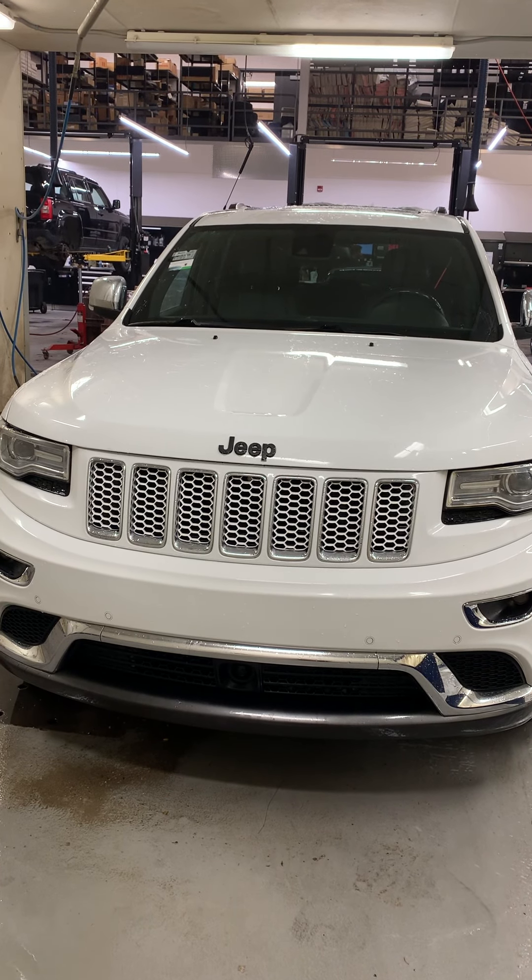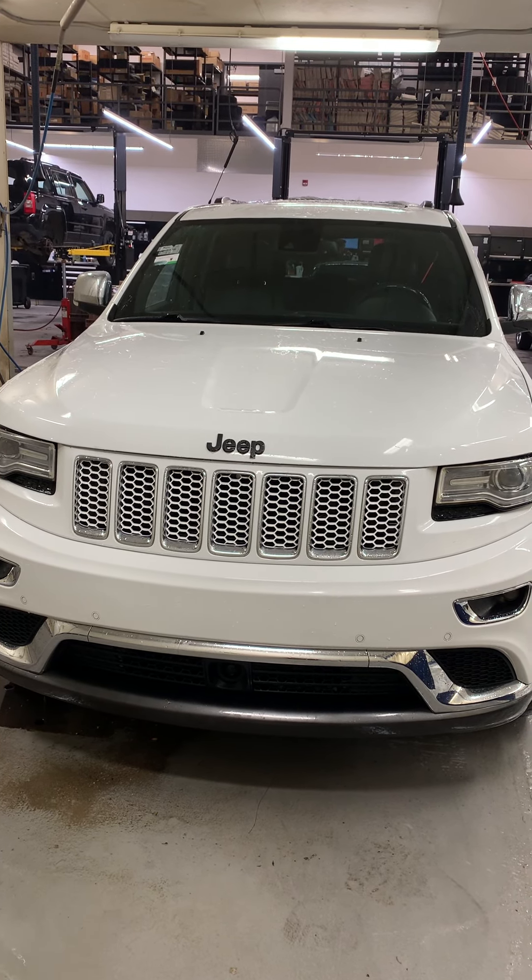Hi, this is Larissa from Whispersco Pine Day, taking a look at this 2014 Jeep Grand Cherokee.